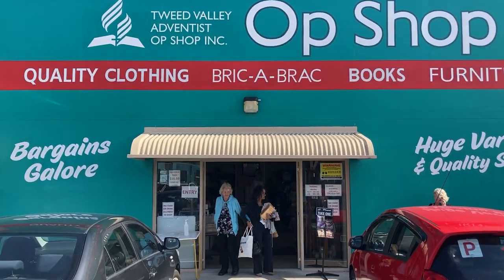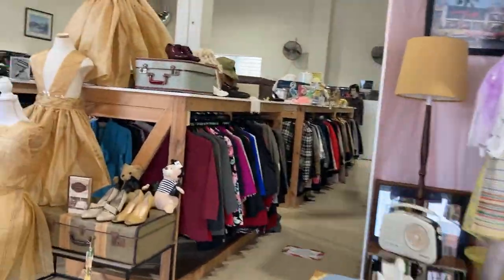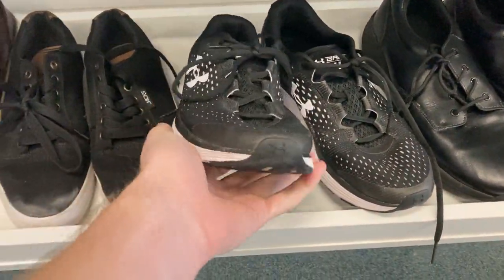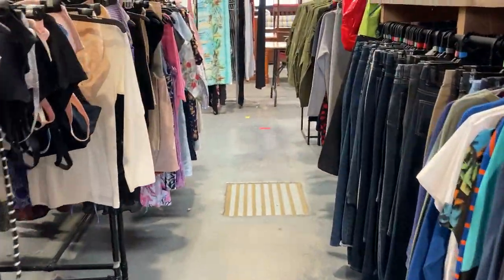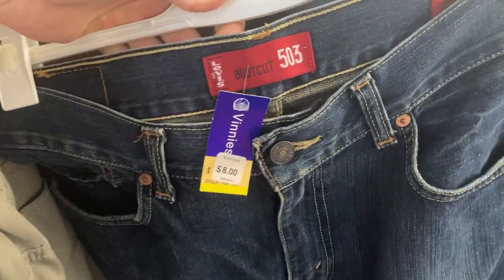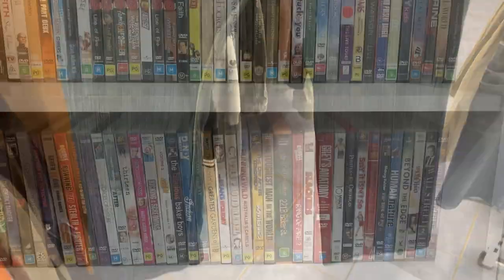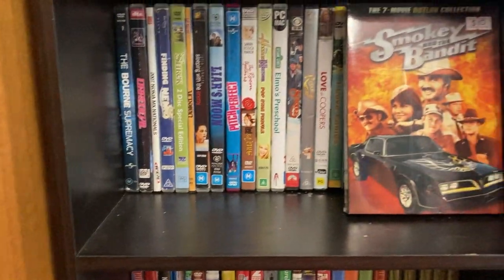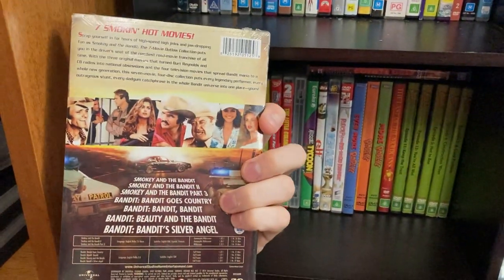Thursday morning, guys - trip to the thrift, can't wait to get stuck into it today. You're going to come along for the ride. We've got four local op shops to get stuck into. I'm going to show you what I buy, I'm going to show you what it goes on to sell for, and hopefully we can find some really cool stuff.